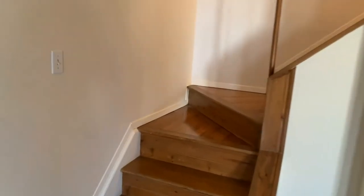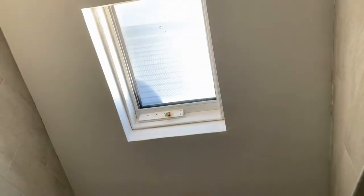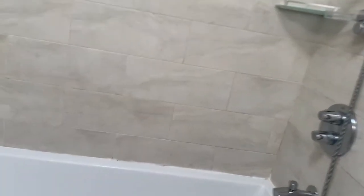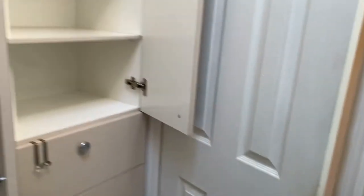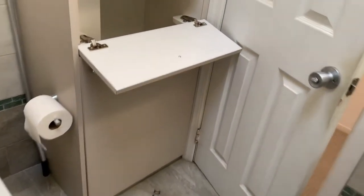Let's go check the upstairs where you will find the three bedrooms with a full bath. The bathroom is fully tiled with a skylight, a grohe faucet, and tiled floors. There's a nice sized toilet, a built-in cabinet for storage, and one of my favorites — a laundry chute.